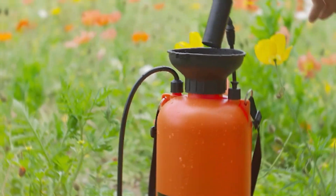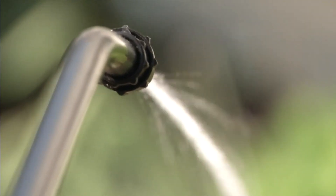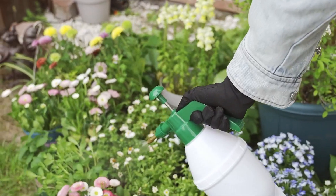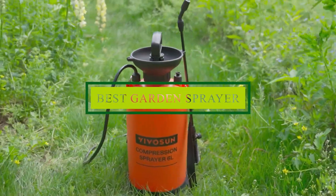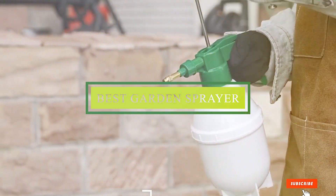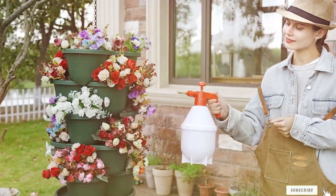If you're looking to make gardening chores easier and more efficient, a good garden sprayer is essential. Whether you're dealing with pesky weeds or treating your plants with nutrients, having the right sprayer can make all the difference. Today we're diving into the top seven garden sprayers that can help you get the job done with ease and precision. From handheld to battery-powered options, we've got you covered. So let's get started.